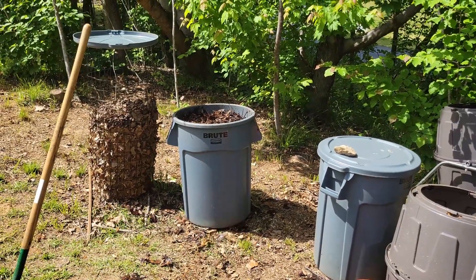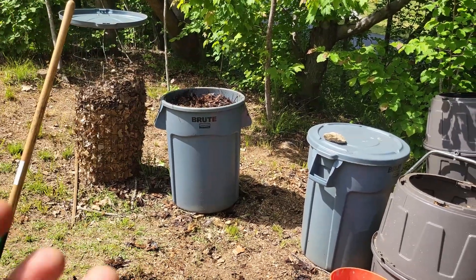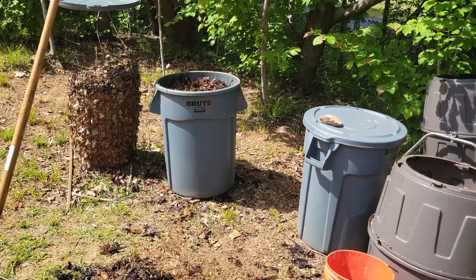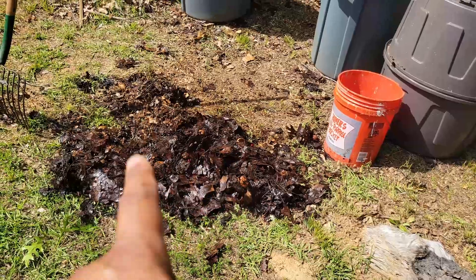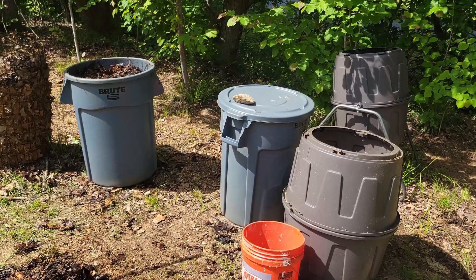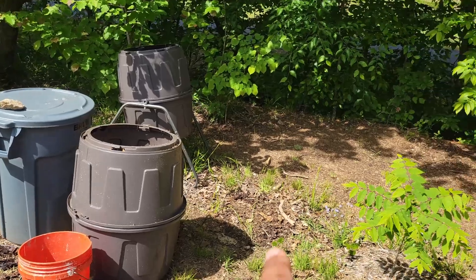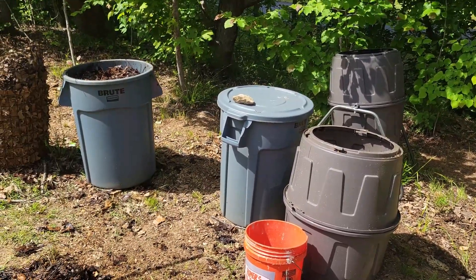I'm actually going to leave the pile the way it is right now. I don't want to pack it down — I want to leave it as fluffy as possible. I'm pretty sure it's going to settle over time, but I'm going to go ahead and toss it into one of the other bins and give it a little more time to break down. Who knows, maybe I'll just make a pile in the back. But as I do this, I'm really going to need to figure out what to do with all of this organic material.